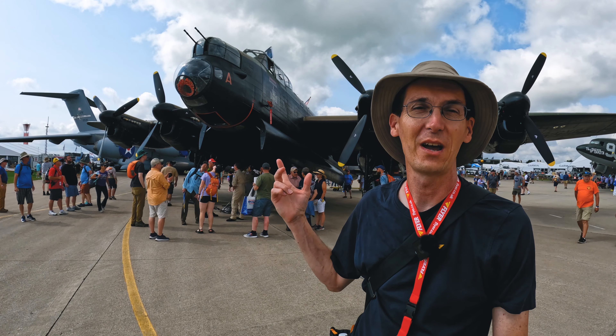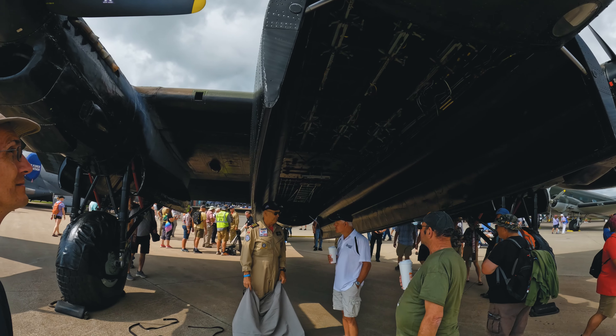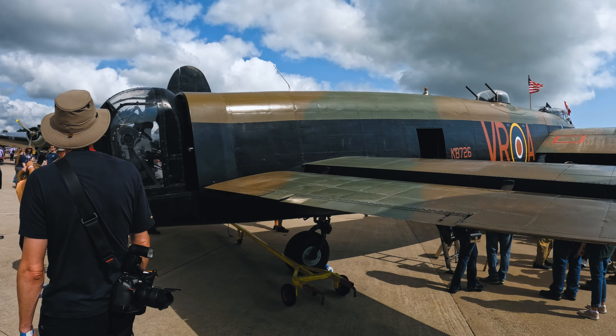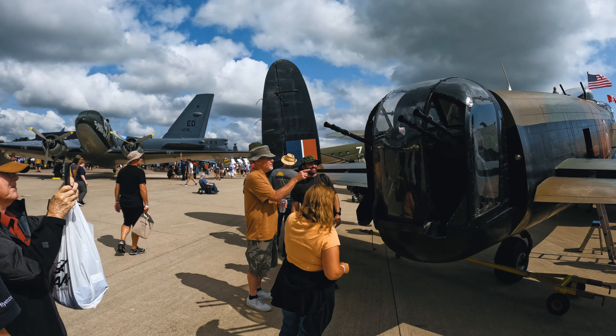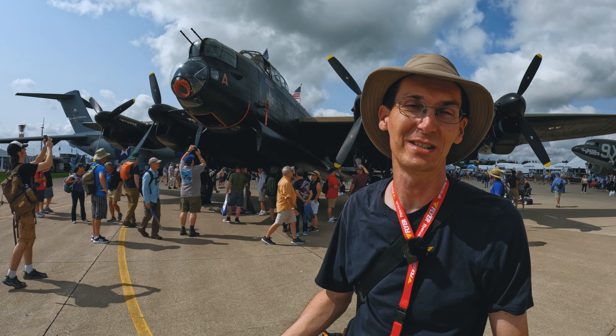It's one of only two flying Lancasters in the world. Obviously we have one and the Canadians have the other. This is FM213. Normally when you see the BBMF one, it's in the distance and you can't get near it. But Lancaster on Boeing Plaza means you can get within touching distance.